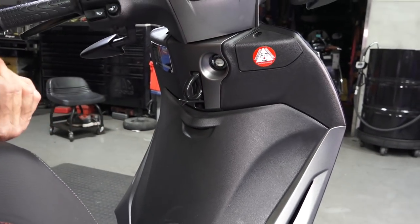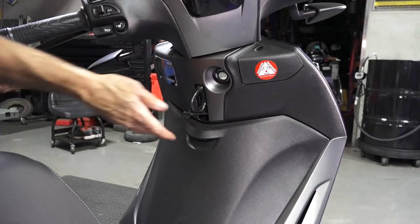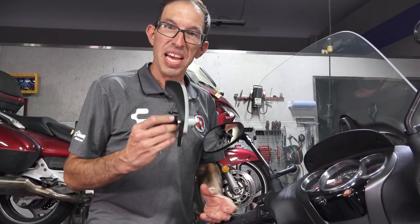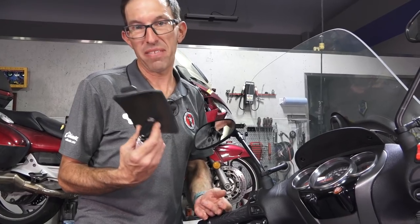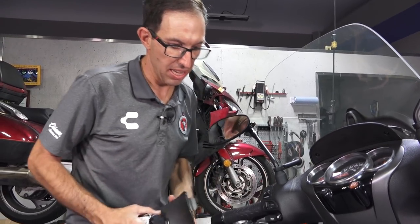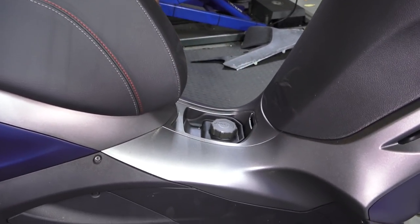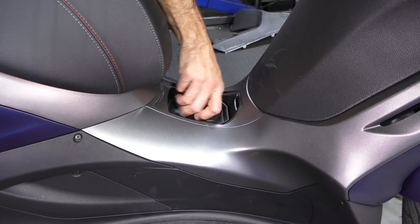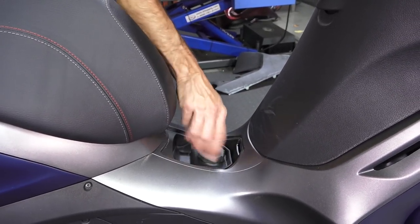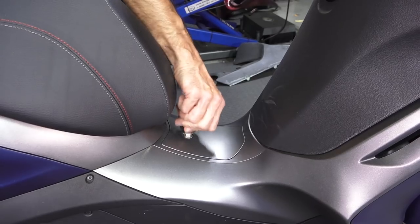If your under-seat storage and top case are both full, you can hook a grocery bag, canvas bag, rucksack, backpack, or purse right there for extra space. On my personal BV 350 I store it in a garage and couldn't care less about having a locking gas cap. In the European market they have a cool round racer-style cap that doesn't lock. The locking cap does mean no one can steal your gas if you're concerned about that.